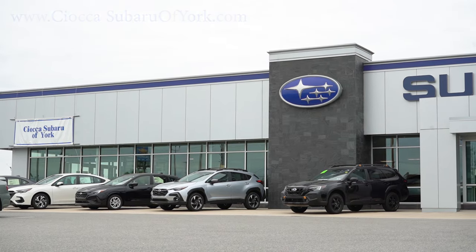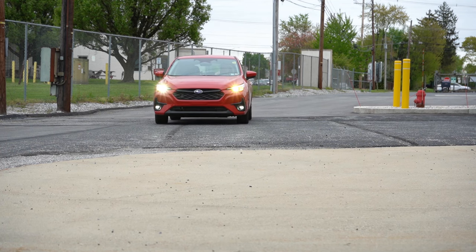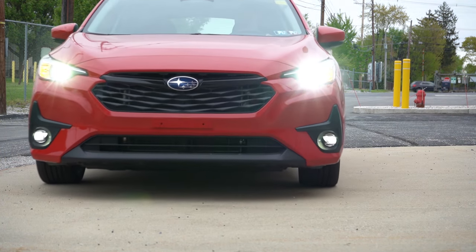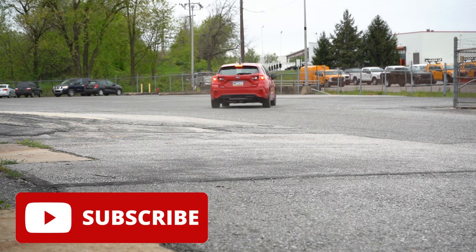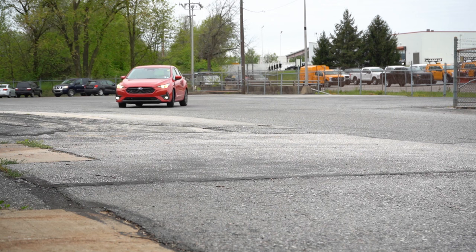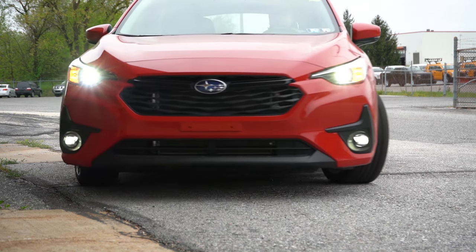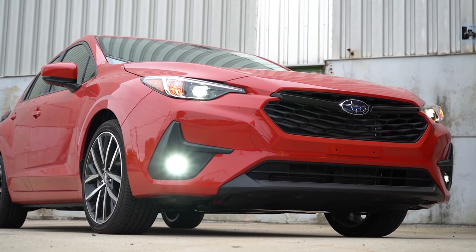We are in this one today because there are some big changes for the 2024 Impreza — including no more sedan, hatchback only. Also no more manual option unfortunately, and there is a new trim level for the 2024 Impreza. You also get great resale value, Subaru's legendary symmetrical all-wheel drive system, which is a beast in the snow, and it's still an IIHS Top Safety Pick.